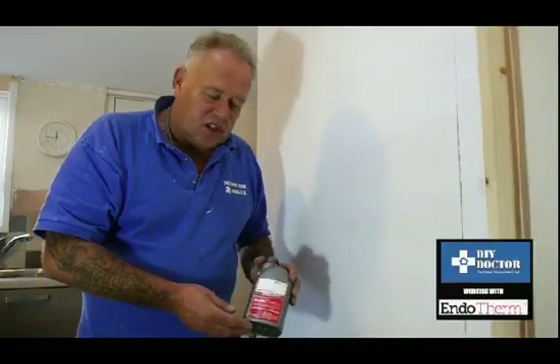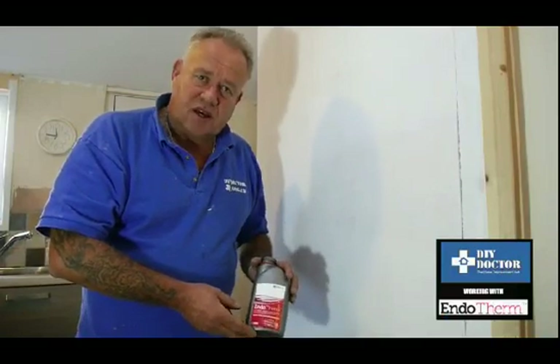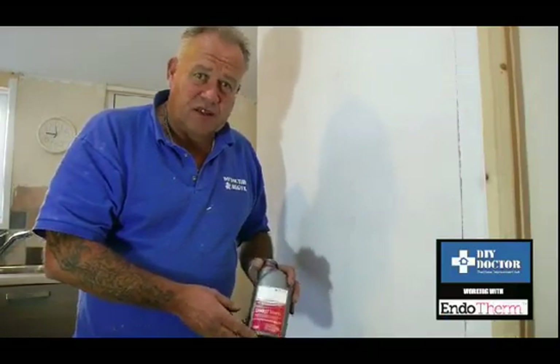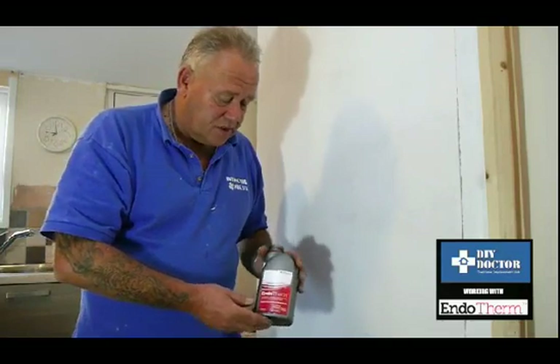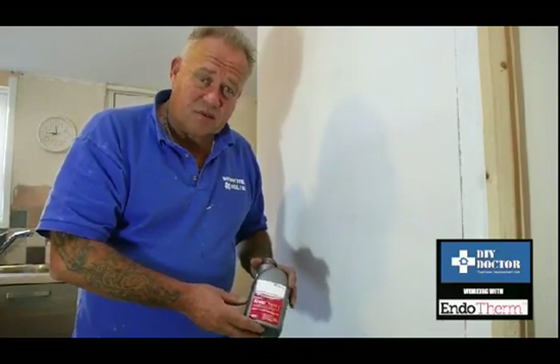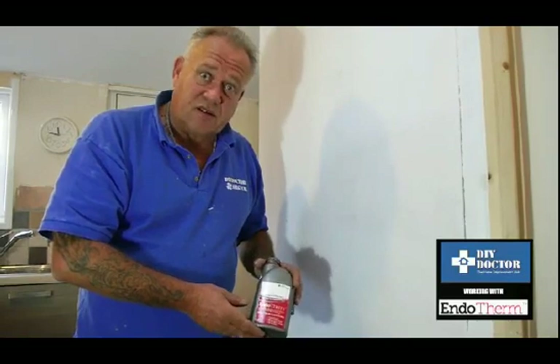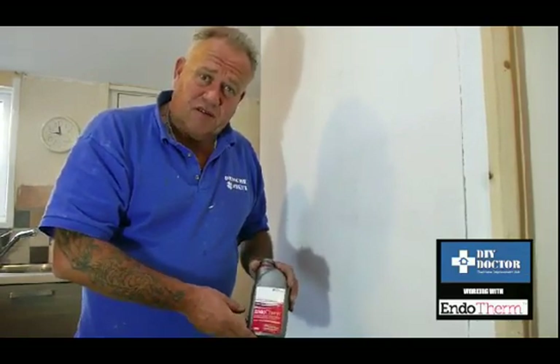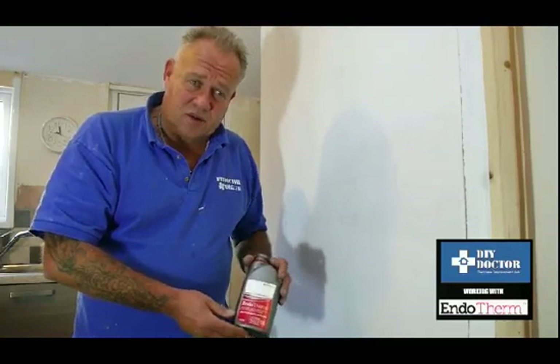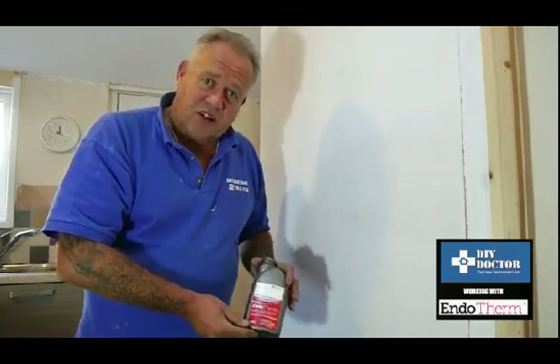Every month DIY Doctor gets loads of products sent to us asking for a review or advertising. I'm sorry to say that over 95% of them get sent back or put in a bin because they're simply not fit for purpose, and we don't want to be associated with snake oil.